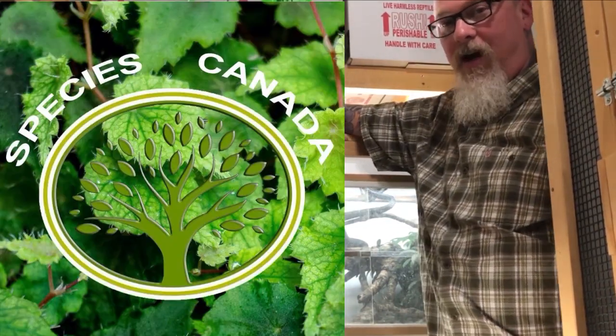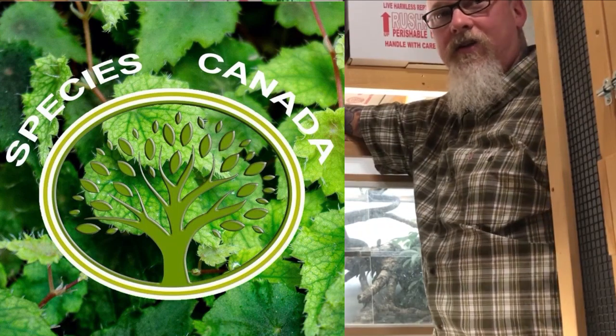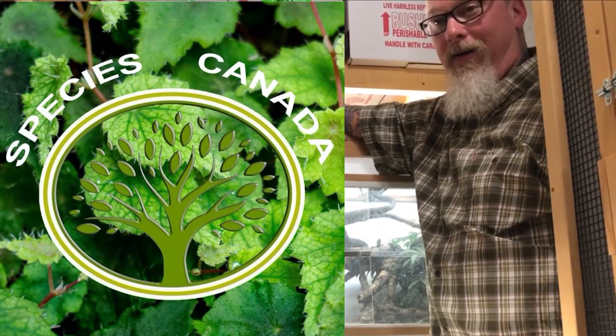Hey guys, it's Biggs. I'm standing here with a very dear friend of mine. You probably recognize her from some of the other videos. I'm here today at Species Canada in the secret location — it's like the Bat Cave of coolness.